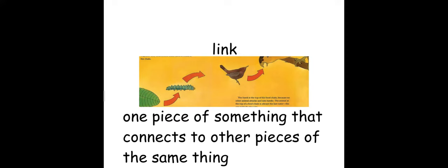Our next word is 'chain.' A chain is something made by two or more pieces that are connected to each other. You could think of an actual chain, or you could think about the food chain and how all the parts work together. The next word is 'fuel.' Fuel means something that gives energy to something else.